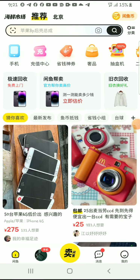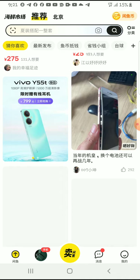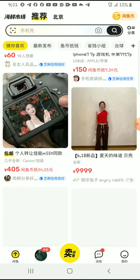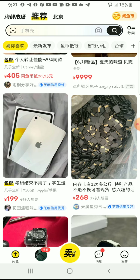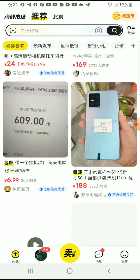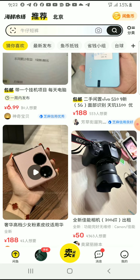Hello guys, welcome to my channel. Thank you very much for joining me in today's video. I am going to show you one platform where you can buy cheap things, especially iPhones. I believe this website is full of iPhones, and you can have a look and also, if you are interested, you can buy something.